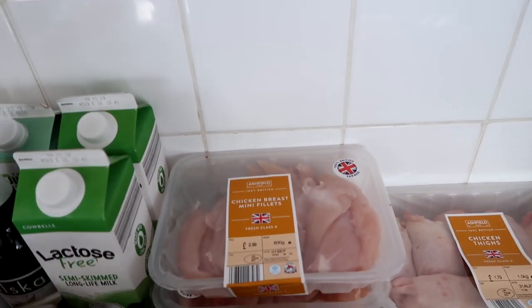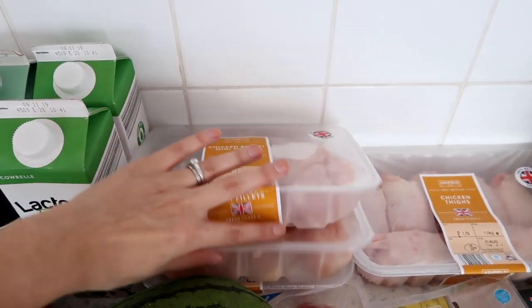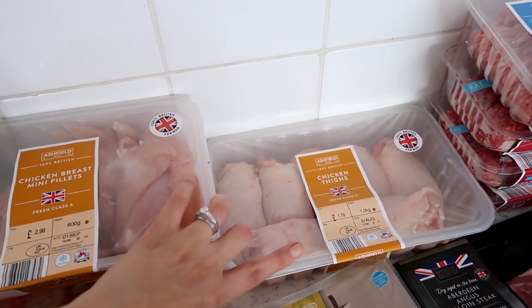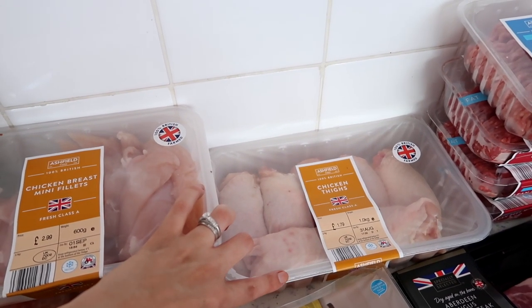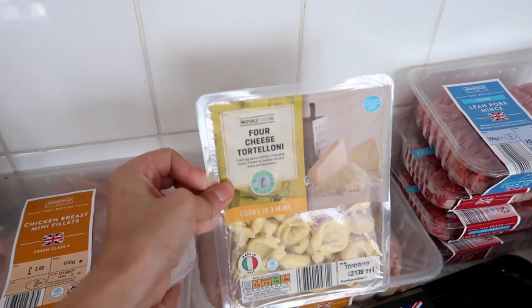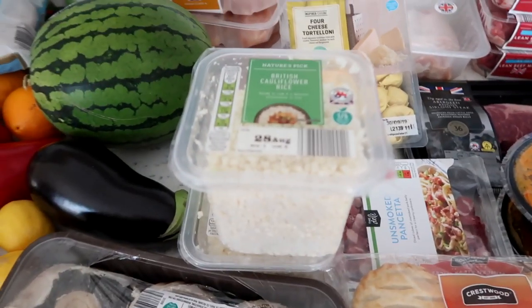I also have some reduced-fat pork sausages, along with three packs of chicken mini fillets — we go through these so quickly so it's always handy to stock up. I also have some chicken thighs with the skin on that I'm going to be using for a cook-along in a casserole. If that's gone live I'll link it above; if not, stay tuned, it's coming.